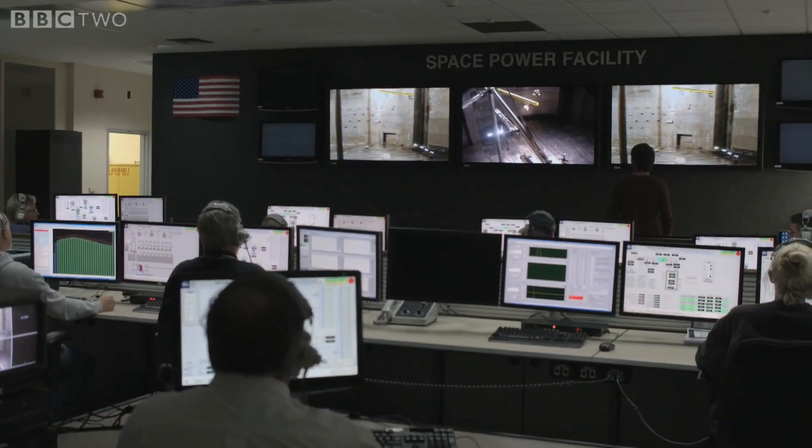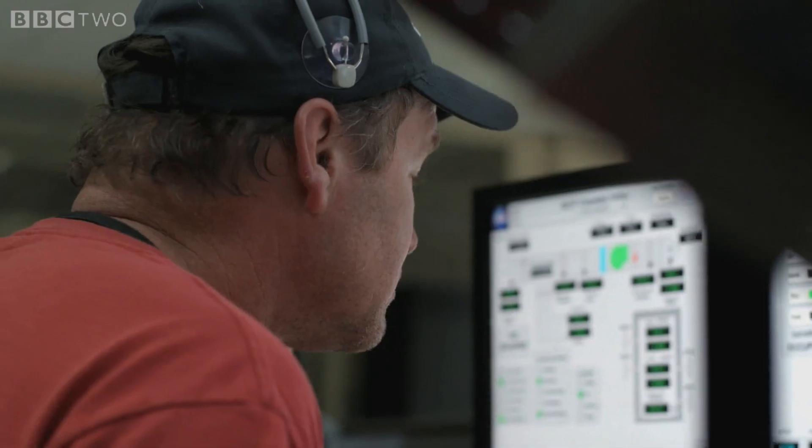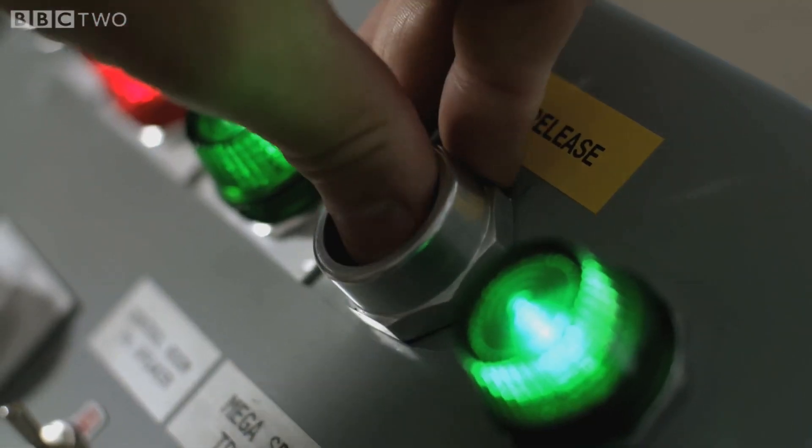10, 9, 8, 7, 6, 5, 4. Cameras on. 2, 1. Release.